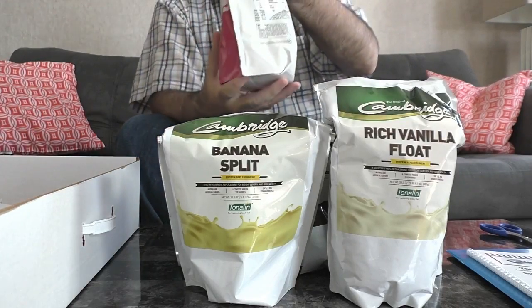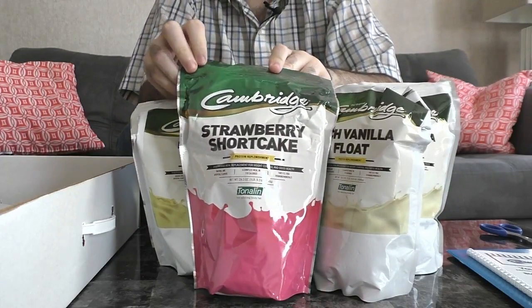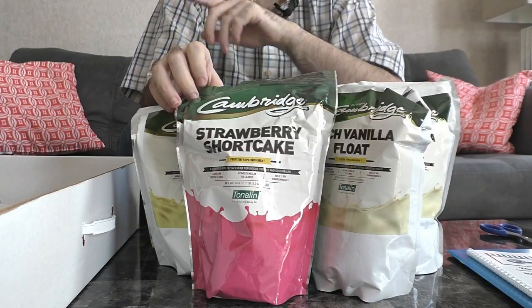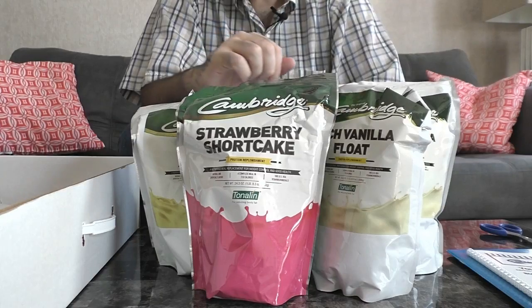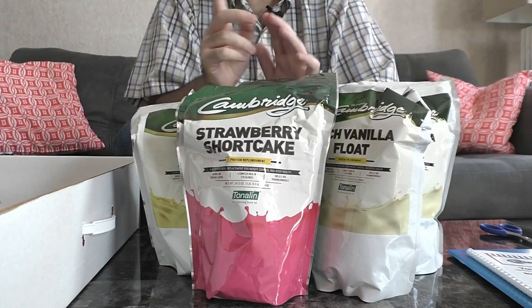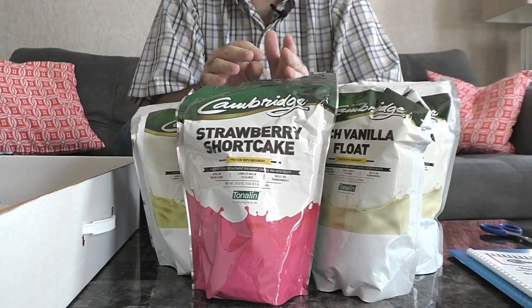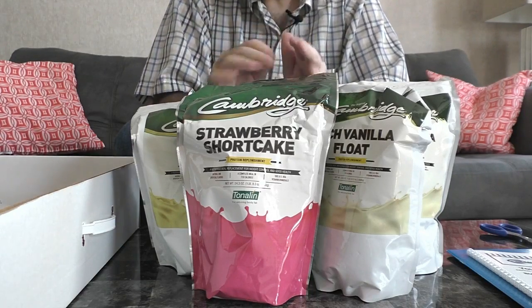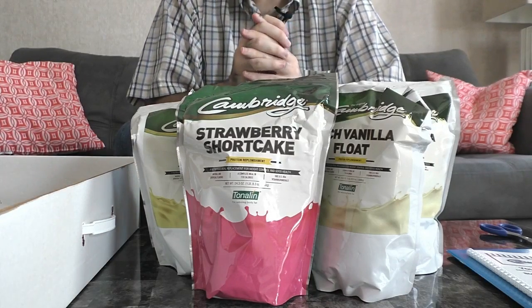We also have strawberry shortcake — this is the favorite strawberry flavor in the Tonilin line. My mom has tried all of them and this is the one she likes best. I've tried it too and I like it. It does have the Tonilin, which is going to help you maintain lean muscle mass, flush out fat a little faster, and maybe give you a slight edge on your weight loss progress.